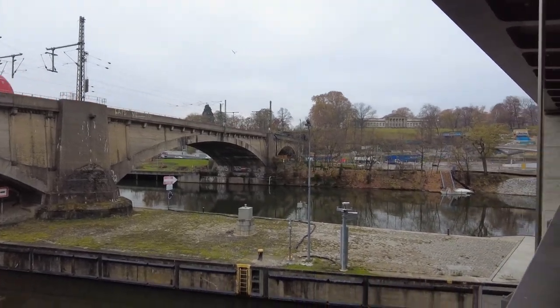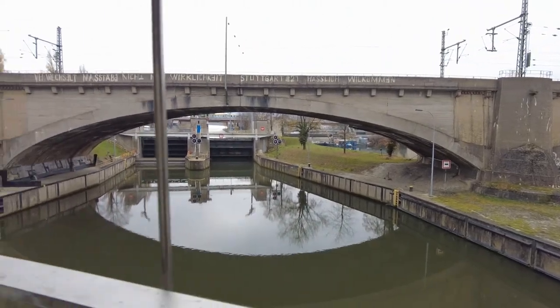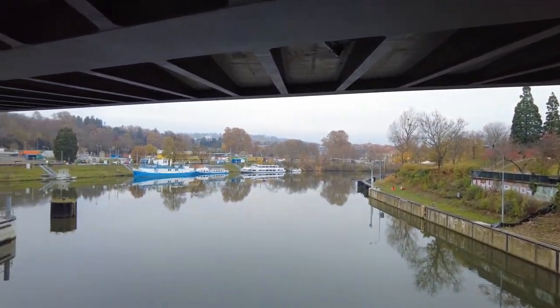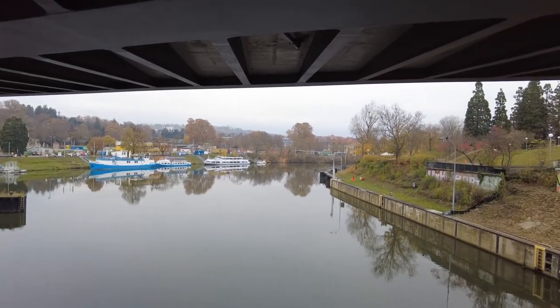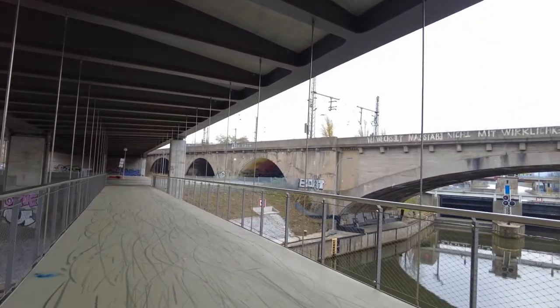This is not bad. The river here looks quite peaceful. Some nice fall colors and some Stuttgart shipping over there. From here we will make our way along the Neckar River to the right and see what we can find.